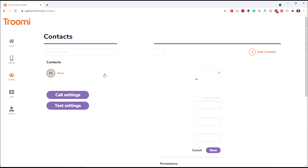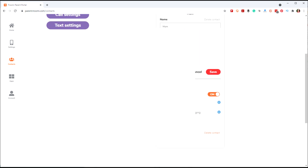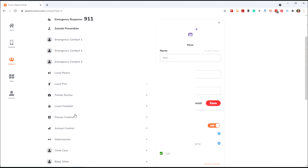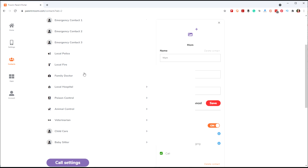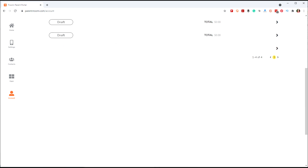Here's where you manage contacts. You can type in any contact you want. You can see the permissions that contact has — for example, permissions to text, image, group message, and call. You can also add emergency contacts: your local family doctor, a babysitter, childcare. Those can all be included in the contacts as well.